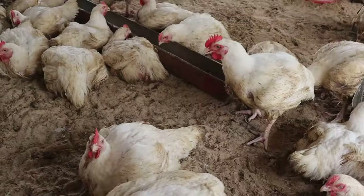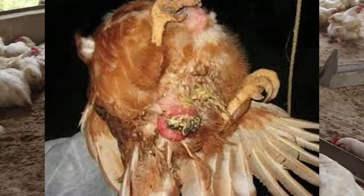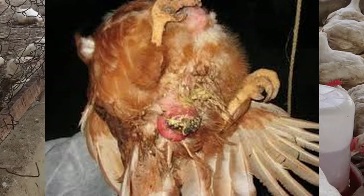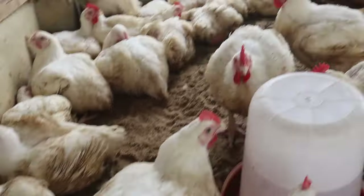Because of its reddish nature, it becomes attractive to other birds and they peck on it, leading to bleeding from the vent. Consequently, the vagina becomes swollen and unable to retract, and this becomes prolapse.